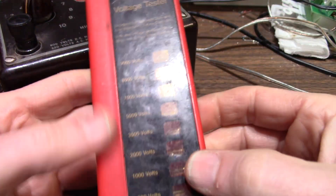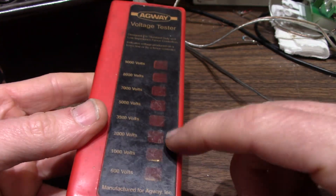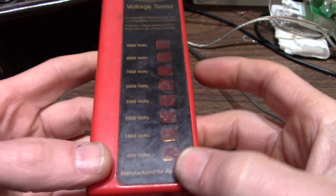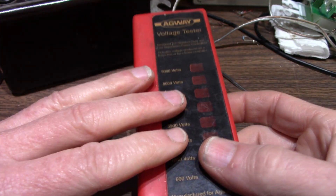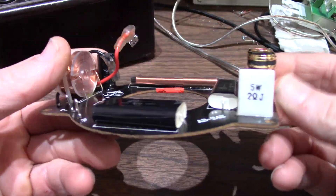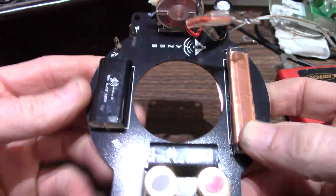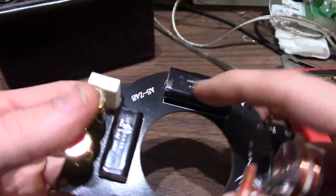He also gave me this high voltage electric fence tester. It's got neon bulbs and a resistor ladder inside. It works — it's really meant for pulse voltages only. So I'm going to give this to a friend who has a couple of electric fences. And this is a crossover for a speaker — I can probably harvest some decent parts off of that, like some nice film caps.